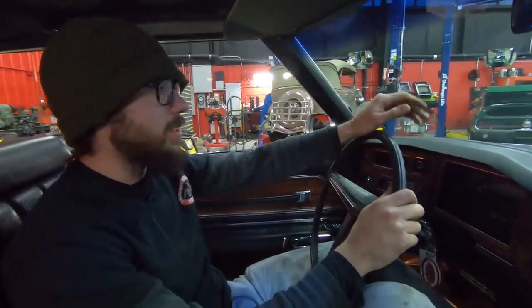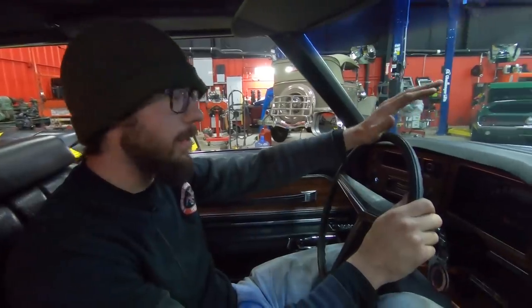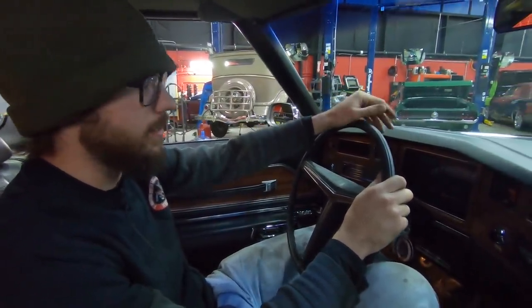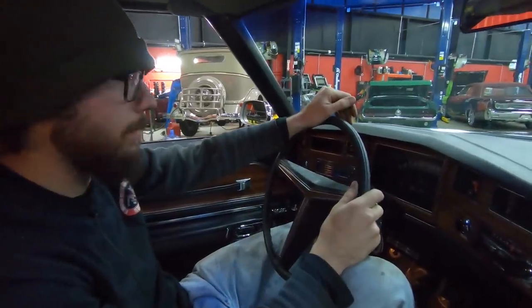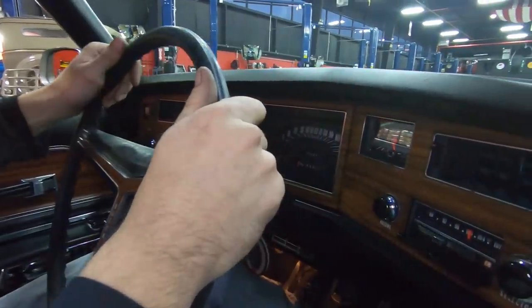Alright guys, we've got our Buick here sitting at the door. Unfortunately Michigan has hit us and we don't want to get this car out there, especially since it's already been so well kept and it's got so few miles on it. Once you see the undercarriage, you're going to see why we're just not taking it out there. You saw it running — it runs really, really nice.